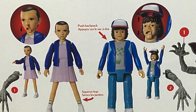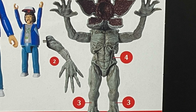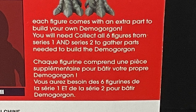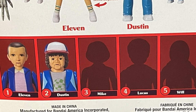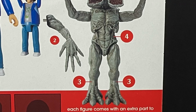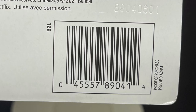You have Eleven, which is figure number one, and Dustin, which is figure number two. Each one comes with a piece to build a Demogorgon. It says collect all six figures from series one and two to build the Demogorgon, but on the back there are only five figures with three in silhouette. There are only five numbered on the Demogorgon — maybe one is a base or something.